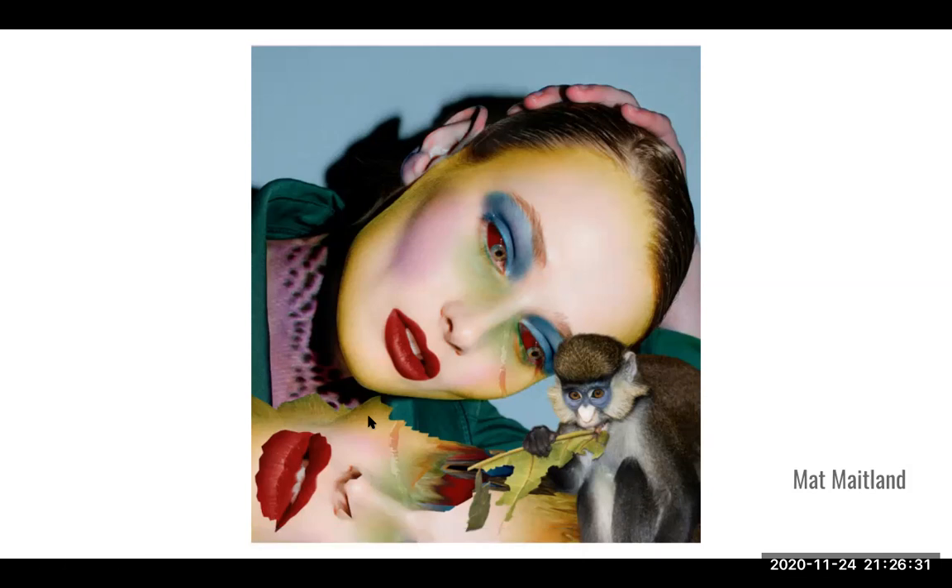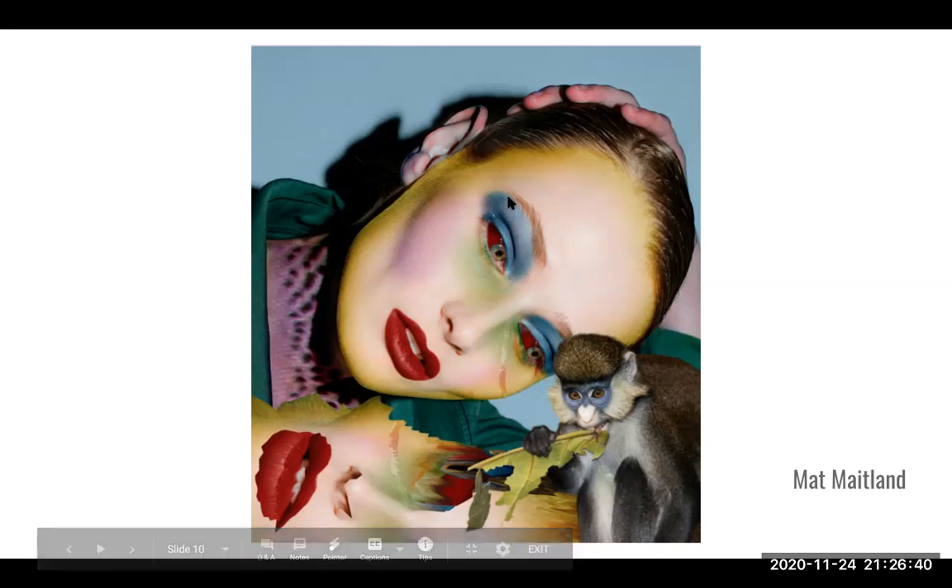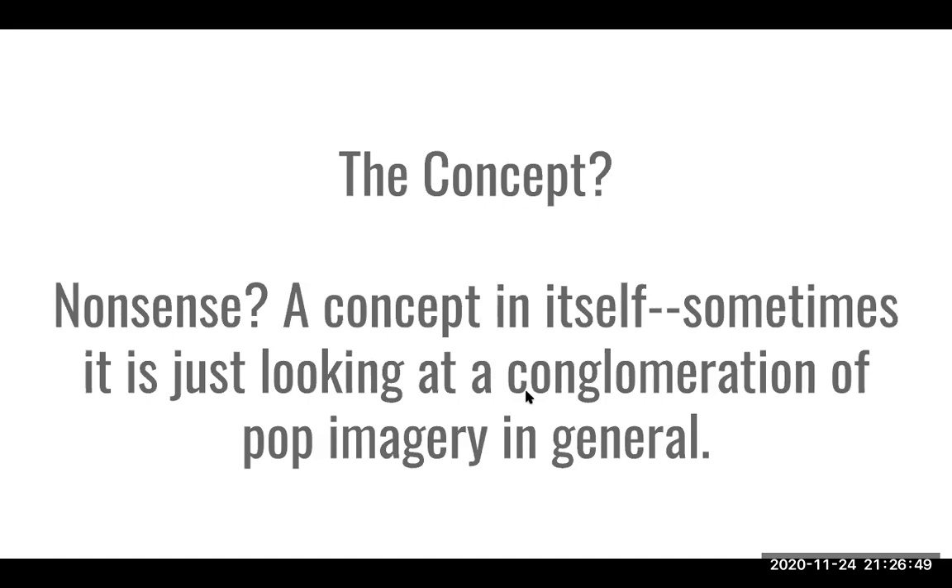There are consistent design ideas here — the shape of the leaf is similar to the shape of the reflection, and the color of the eyes matches the monkey's eyes. For the concept, I personally think it might be about nonsense, which is a concept in itself, or just a conglomeration of pop imagery. Sometimes a collage is just about fun — maybe your concept isn't super heavy. Maybe it's about nonsense, maybe it's about fun, and it doesn't have to be as heavy as Heartfield or Mutu.